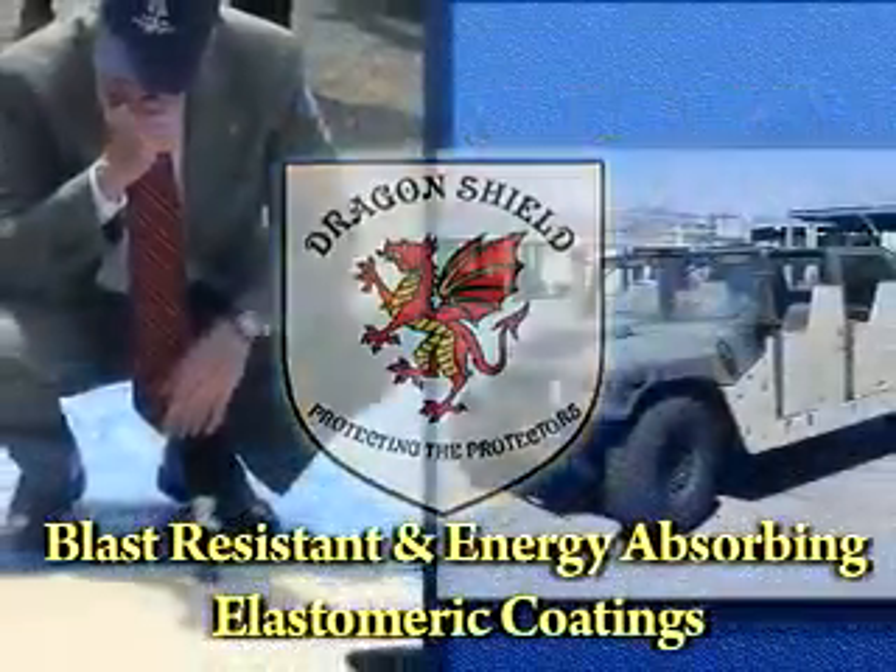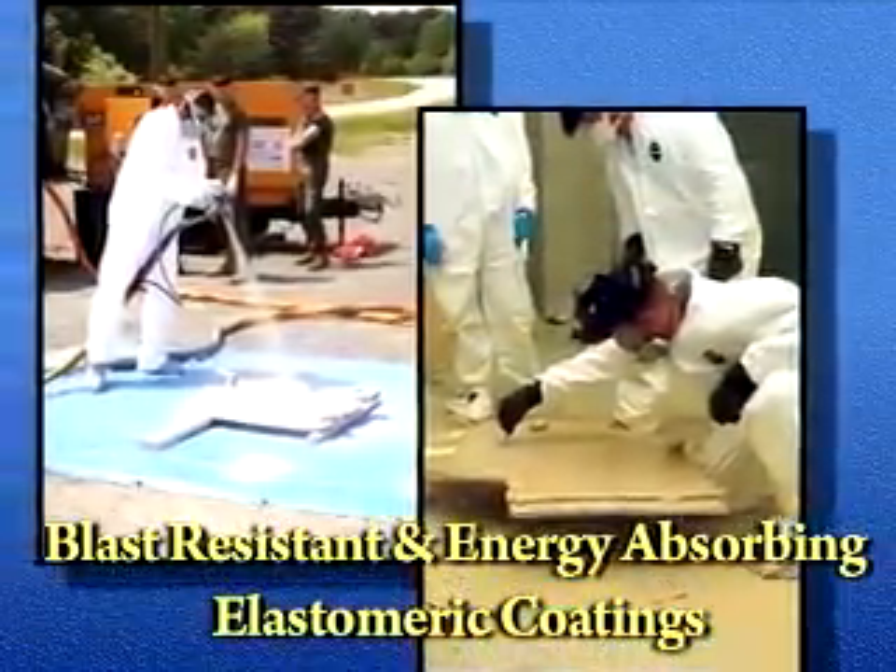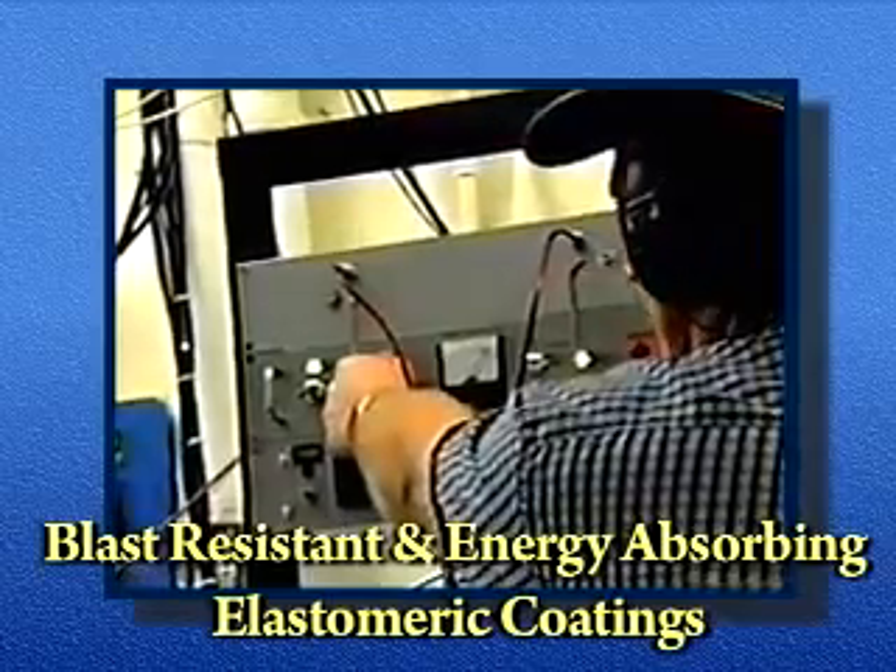Specialty Products, Inc. of Washington State provided the raw materials for the experiments, tweaking the chemical composition until testing showed it was ready for use in Iraq.